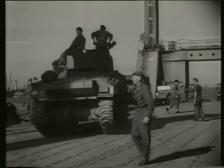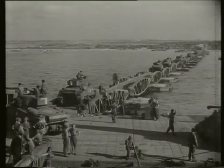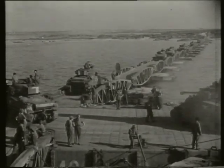Designed to last only 90 days, the Mulberry Harbour continued to operate in all weathers for over six months, and when its job was done the Allies abandoned it to the sea.